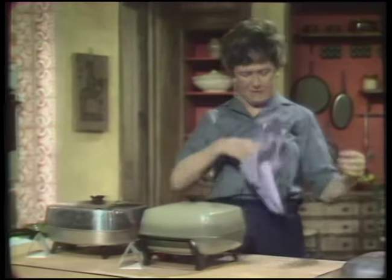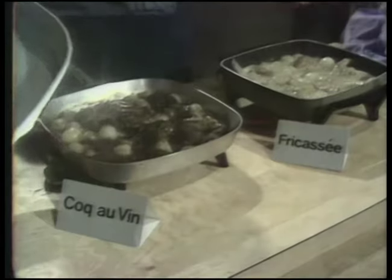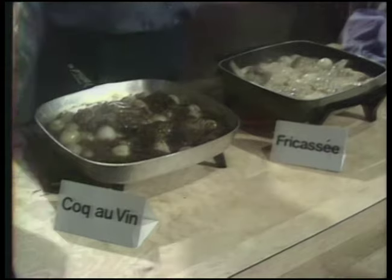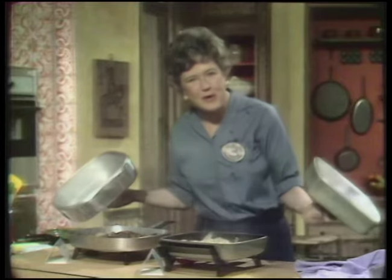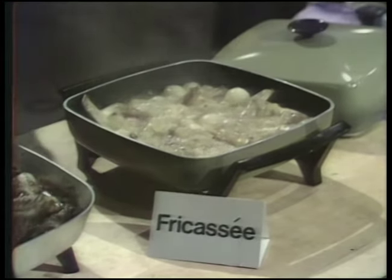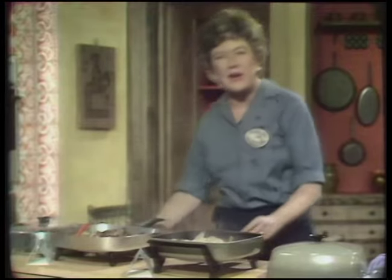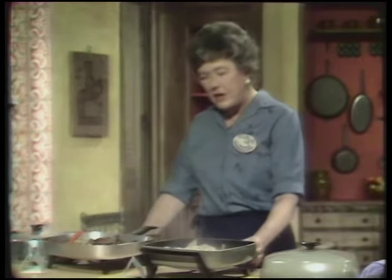Welcome to The French Chef. Here are two famous chicken stews. In this corner we have Coq au vin, and in this corner, fricassée de poulet à l'ancienne. The first one is a dark stew because it's cooked in red wine, and the second one is a white stew because it's cooked in white wine. Both of them are garnished with little onions and mushrooms.